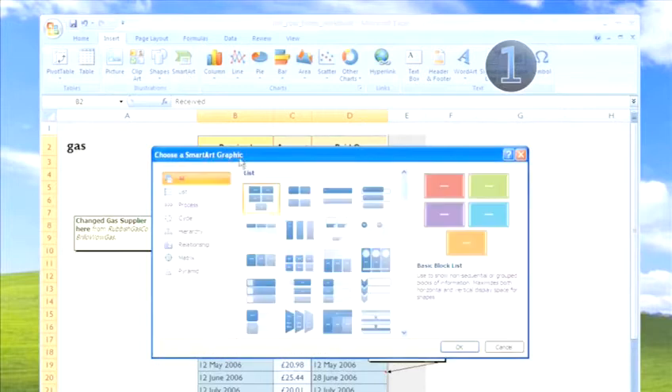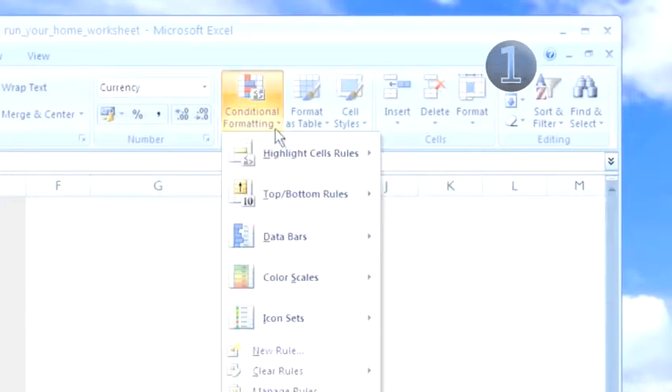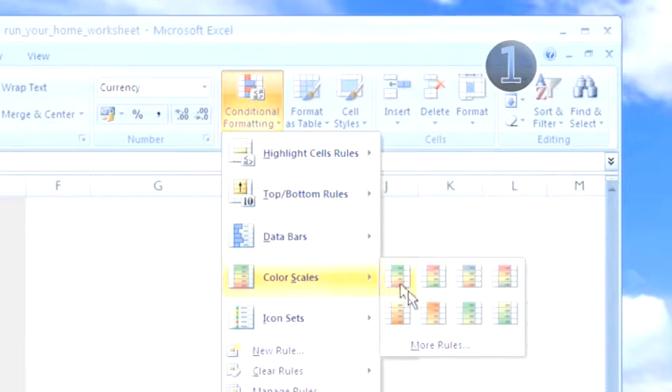Use smart art to fill it with colour and designs, and it'll be nice to look at as well as mathematically correct. Set up rules so that if your outgoings are greater than your incomings, your total box goes red, so you can see there's a problem.